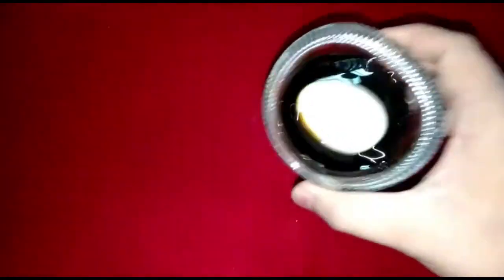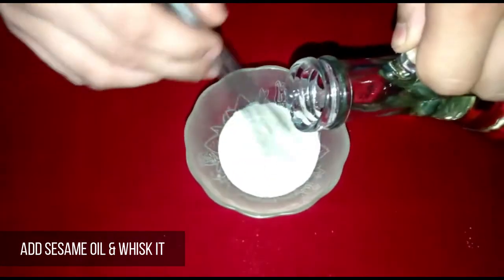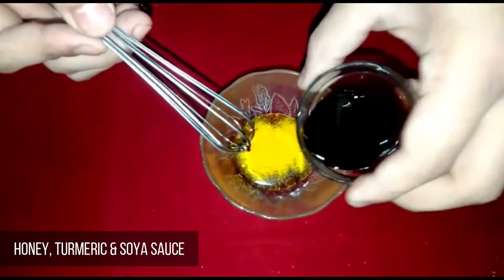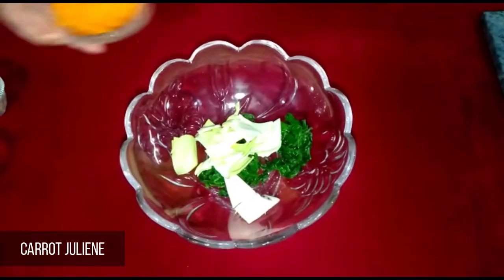Stir it well and set it aside. For Dressing Number One: take sesame paste and sesame oil and whisk them simultaneously. For Dressing Number Two: add honey, turmeric, and soy sauce, and whisk it well.